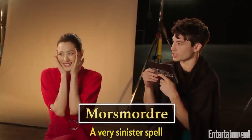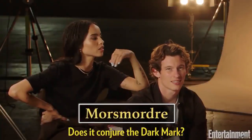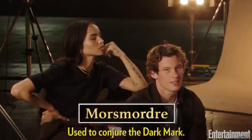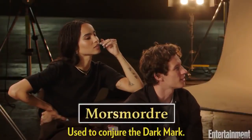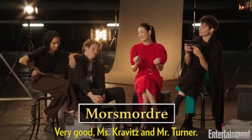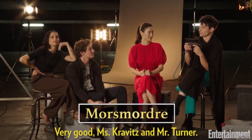Morse Mordra. A very sinister spell used in the times of the Dark Lord. To conjure the dark mark? If you don't know this, you will be vulnerable. Used to conjure the dark mark. Very good. Thank you, Miss Kravitz and Mr. Turner. Morse Mordra.